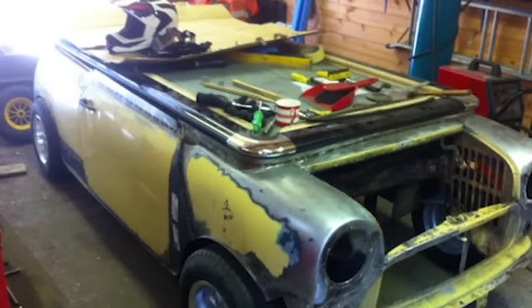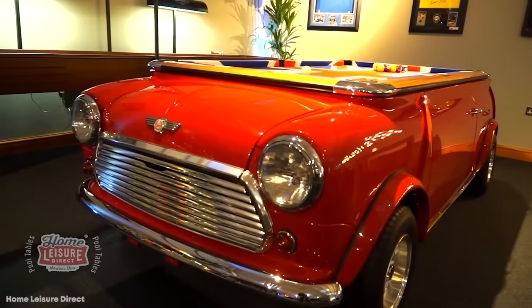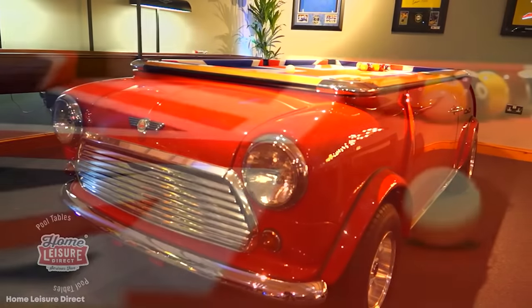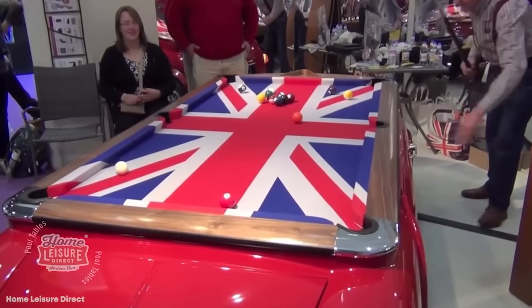So this stunning pool table has a perfect consistency all around. This ingenious invention is gonna cost about twenty-nine grand, which may be a pretty penny for a pool table, but it's still cheaper than the actual Mini Cooper.